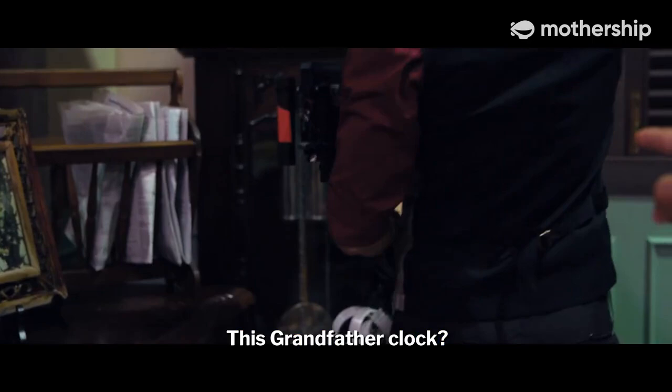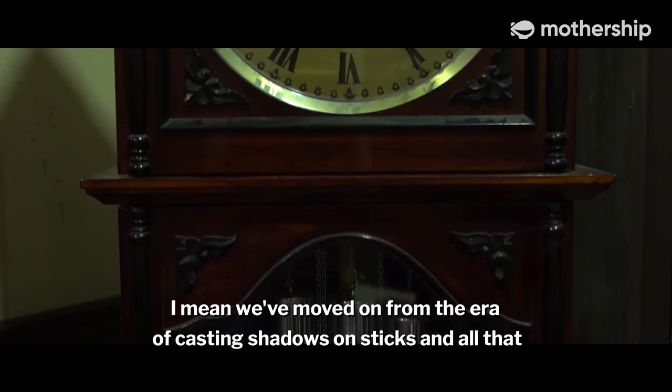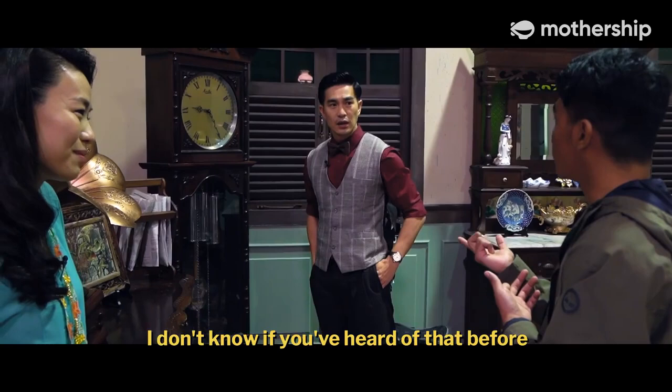Just a bit curious — what is that and what does it do? That's a grandfather's clock. This is how we used to tell time. We've moved on from the era of casting shadows on sticks, so this is how we tell time.